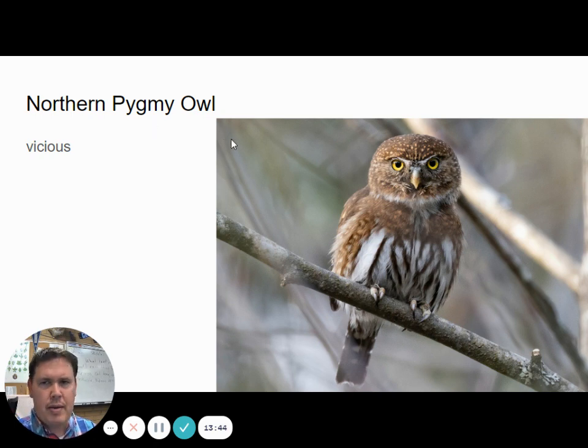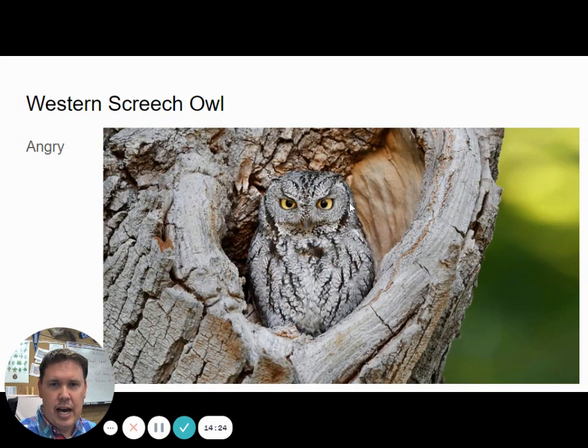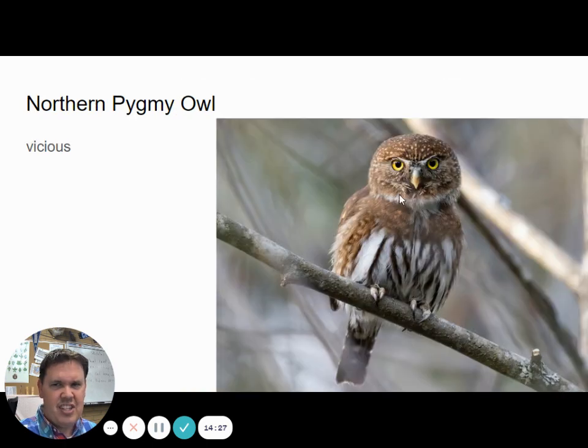Another valley owl is the northern pygmy owl. These guys look vicious to me even though they're tiny — like the size of a mouse almost. When you see them with a mouse, you can't believe they caught it because they're so tiny. Northern pygmy owls make a note that they repeat. They have bright yellow eyes and fierce-looking eyebrows.